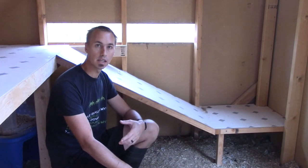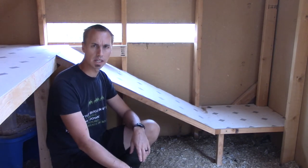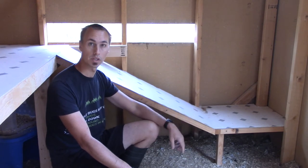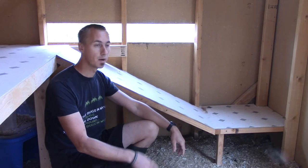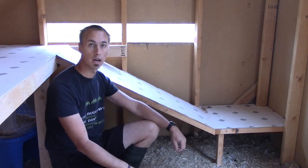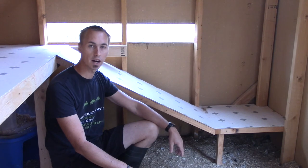Behind me here is the ramp I made so the chickens can get up onto the chicken floor. It's covered with linoleum so it's really easy to clean. At the bottom I made a little landing that is higher than the floor — this is so the ducks can't try to get up onto the chicken shelf, but it should be no problem for the chickens. I'm going to put slats on here so the chickens have an easy way to climb up and down — I'm just waiting for my table saw to arrive so I can cut those pieces nicely.